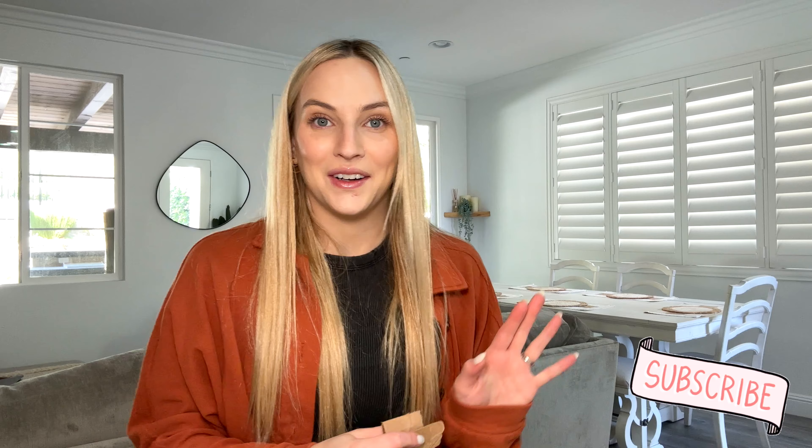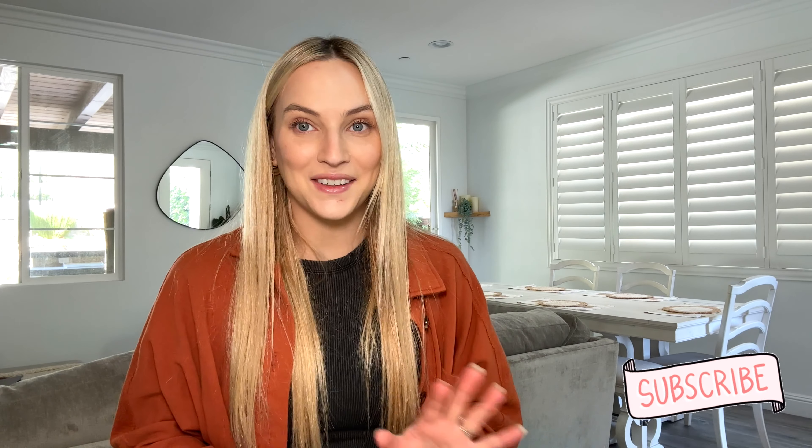Hi guys, welcome back to another video. Oh my god, we have moved! We are here and we are happy. It was definitely time for a change. We only lived in our old house for six months — we just realized the area wasn't for us and we definitely needed more room for guests, a nursery, and our son Kade, who's 16, needs his own room. We just needed a better space and this is so much better suited for us.